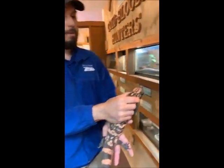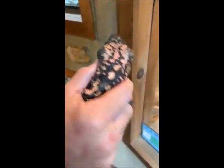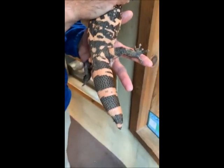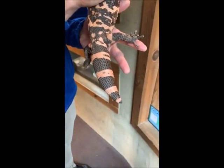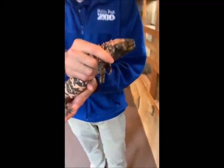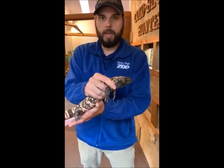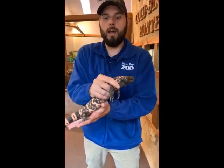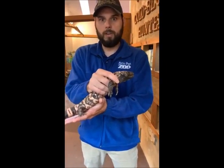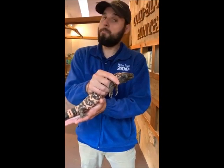They do have that really cool coloration — that mottled, almost pink and orange dotting across their entire body. That's to help them blend into the desert environment and into the rocks. Other animals do go after Gila monsters: raptors such as hawks and other birds, coyotes and other smaller mammals. So their main defense is actually to blend in.